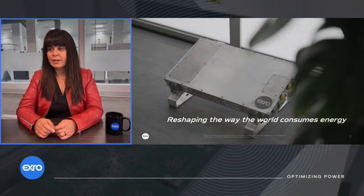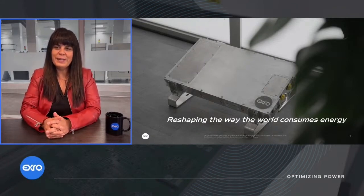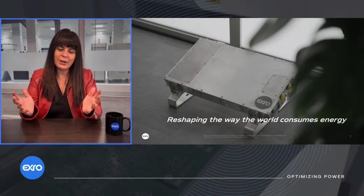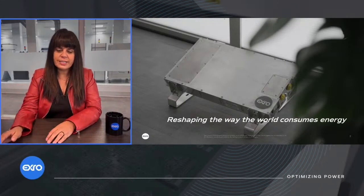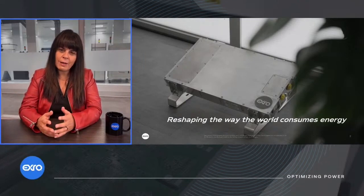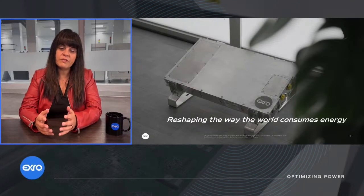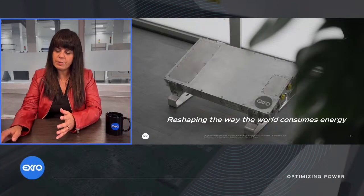I'm going to make a very live comment right now and say I don't have a screen, so somebody's going to have to flip my slides for me. As we jump on in, a great reminder is that XRO is reshaping the way that the world consumes energy. Our technology forms the foundation of the next platform of control for motors and batteries.